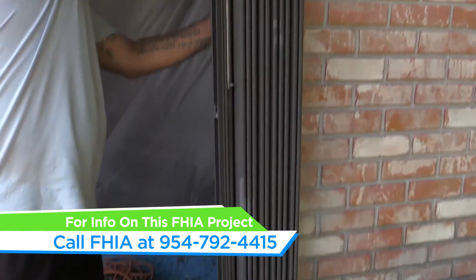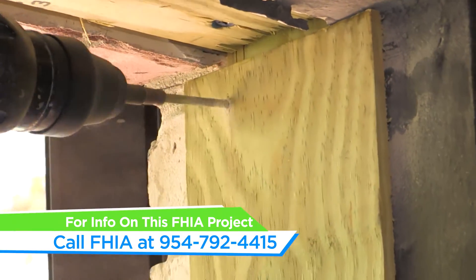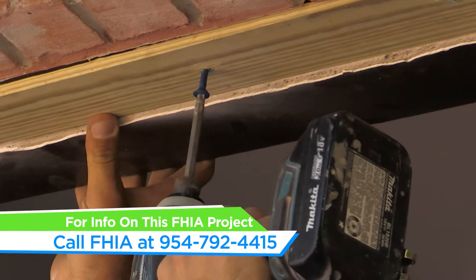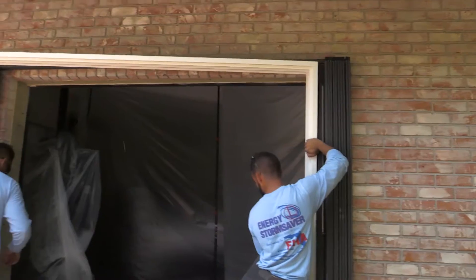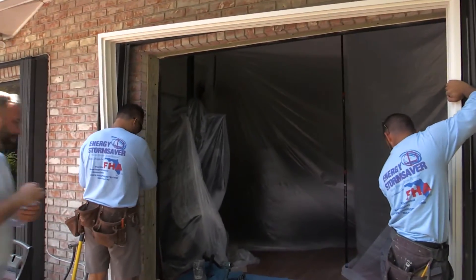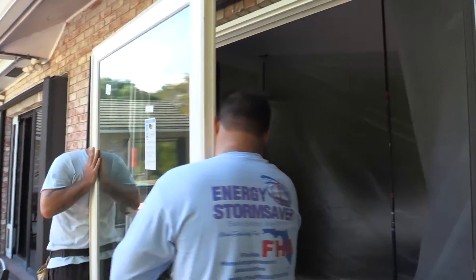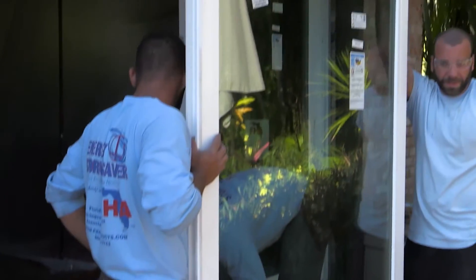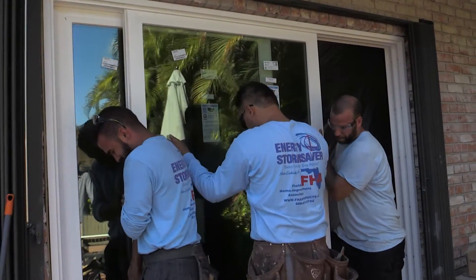We have the old aluminum sliding glass doors out of this opening now. We've continued to prep the opening — we've put in new wood buck systems around the perimeter to add the additional strength required for this installation. We're also going to install some concrete on the bottom so that we don't get any water infiltration below the new sliding glass door. The new sliding glass door from Custom Window Systems, manufactured with the best energy-efficient glass and highest quality hurricane glass, will then be installed, and we should have this done within the next hour or so.